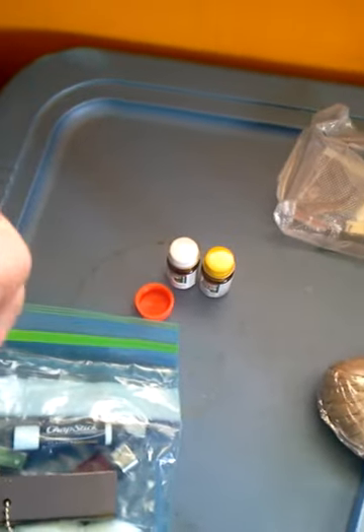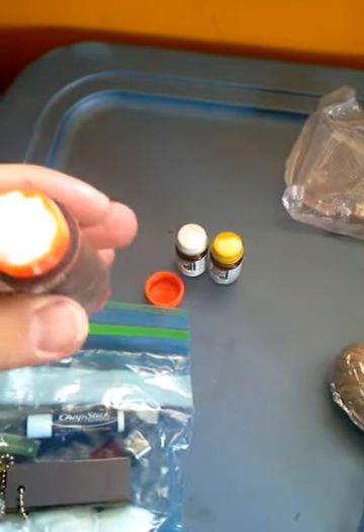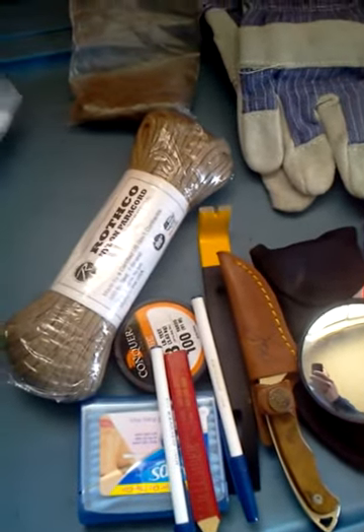And of course, if you want some tinder, just get you some cotton balls and put them in a little container like this. I have some more duct tape on that one. And it also has some other tinder and stuff in a little kit like that.